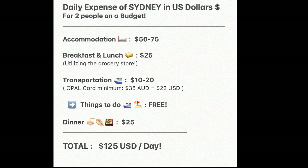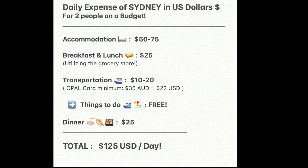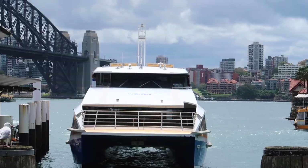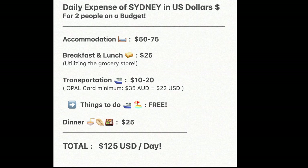Let's go over the expenses of one day in Sydney for two people on a budget in US dollars. For comfortable accommodation with air conditioning and your own bathroom, expect to pay at least $75 a night. By utilizing the grocery store, you save a lot on breakfast and lunch. For transportation, if you're coming from the airport, we highly suggest the Opal card — you add a minimum of 35 Australian dollars when you first get it, but with so many ways to use it on ferries and around the city, it's definitely worth the investment, since your transportation expense doubles as your entertainment expense.